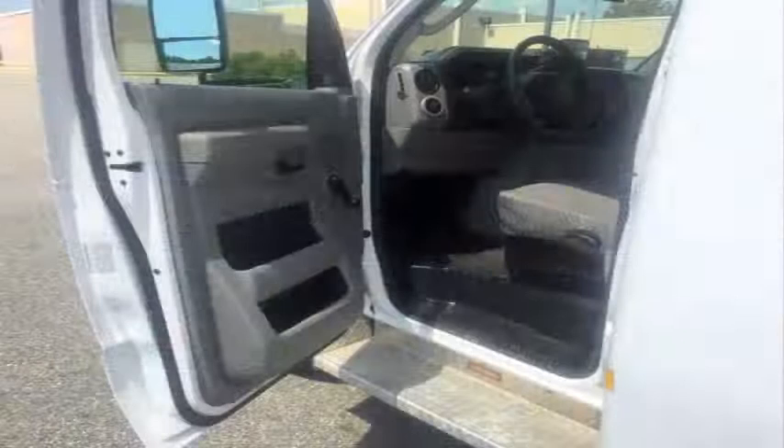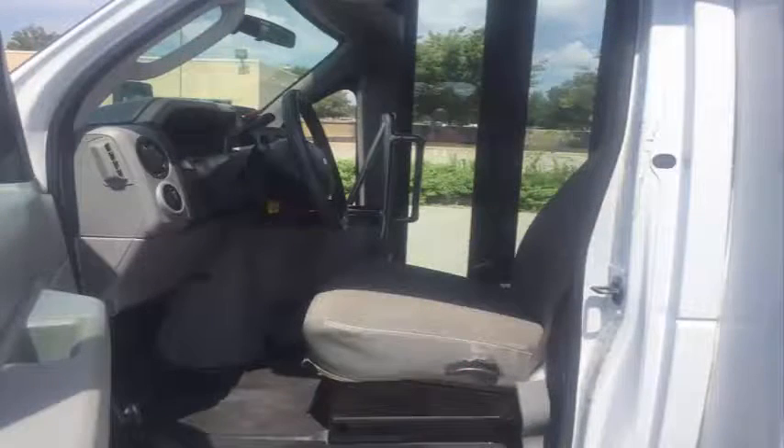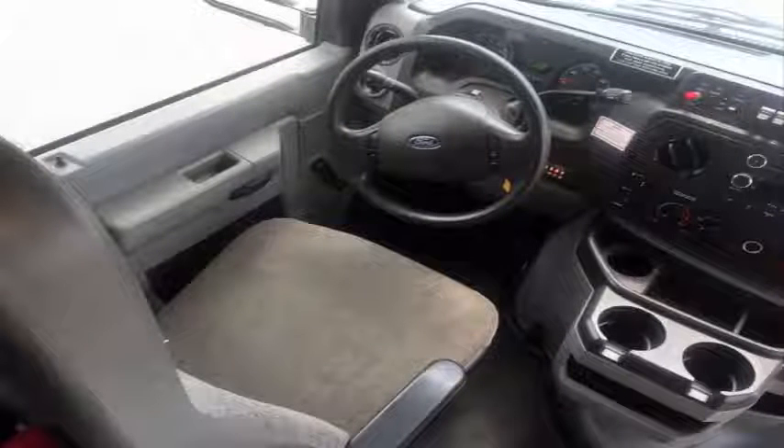Anti-lock brakes plus driver's entrance step. This is a one-owner vehicle, free of any accidents, and its complete maintenance records are available. There are no known problems with this vehicle and the bus is 100% ready to go.